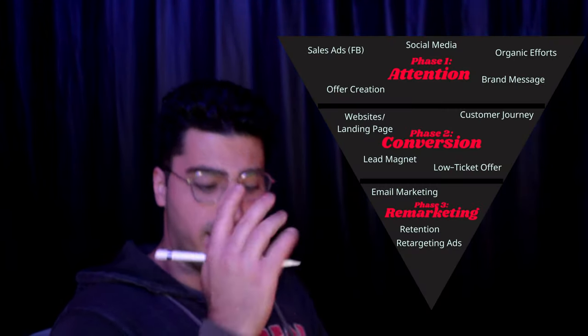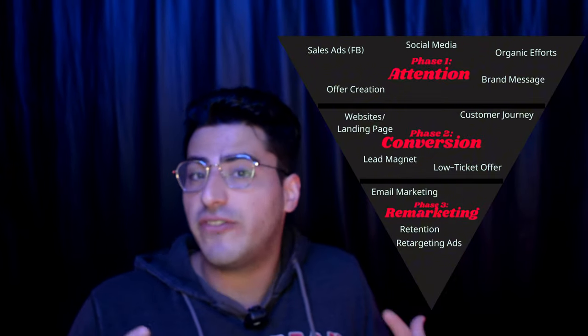This strategy is called Elite Funnel Marketing, and you can see it right here. It has three stages, or three phases.